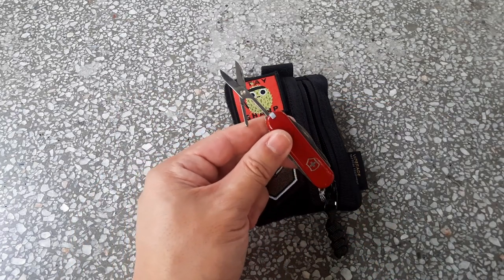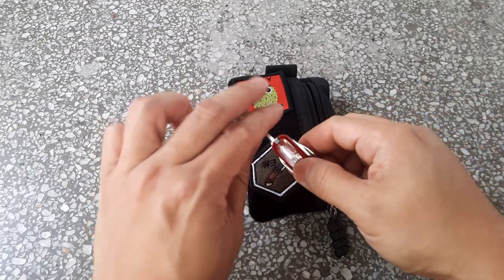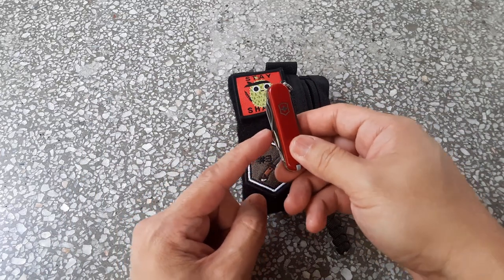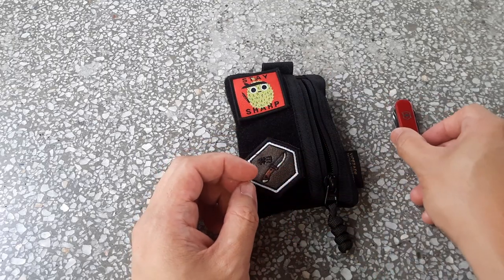If you're looking for one of this size, I think the Rambler is much better than the Classic. For EDC situations, having that screwdriver can be really useful.